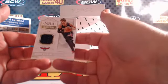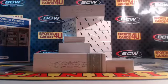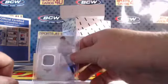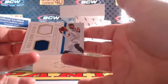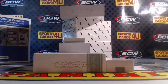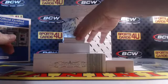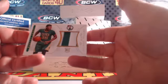NBA Material, 56 out of 99 for the Hawks — Kyle Korver. NBA Game Gear dual jersey, 61 out of 99 for the 76ers — Nerlens Noel. 14 out of 25 rookie two-color patch for the Celtics — Marcus Smart.